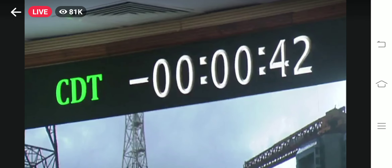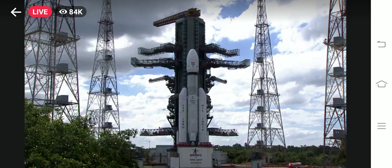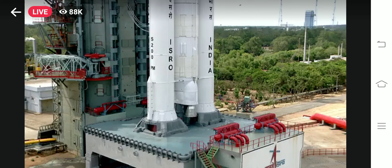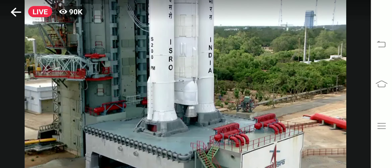Minus 45 seconds. Minus 40 seconds. L110 VHPP open. Sumovis 79 open. Minus 30 seconds. Minus 25 seconds. L110 VHPP open. Minus 20 seconds. Minus 15. 10, 9, 8, 7, 6, 5, 4, 3, 2, 1, 0.